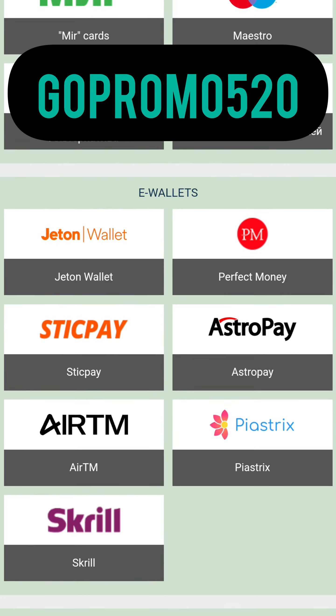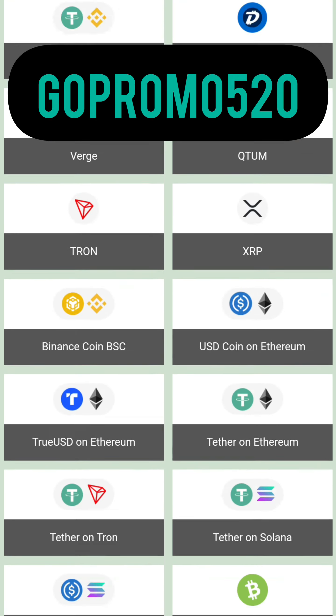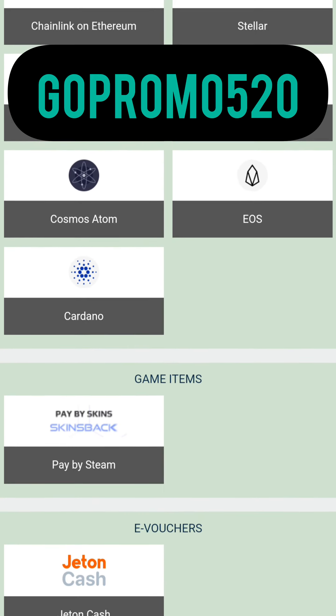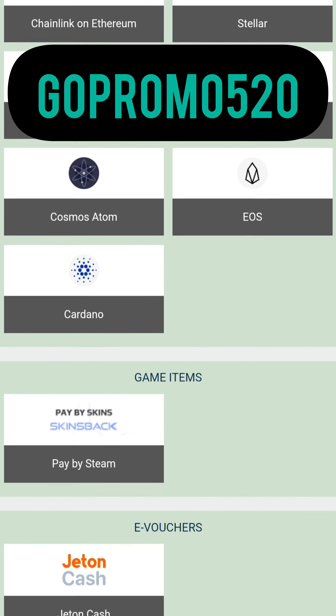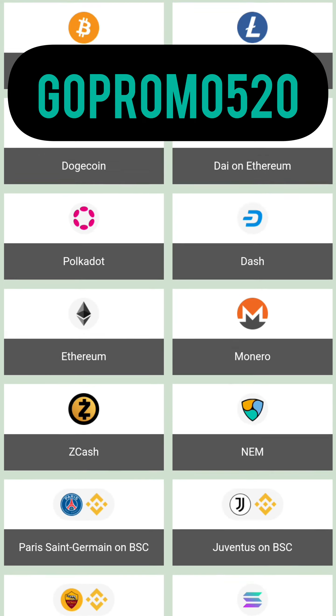In your account, open the deposit menu. In order to receive the bonus, you need to replenish your balance in any way convenient for you. The balance is replenished instantly. If you have any questions, ask them in the comments and I will definitely answer them.